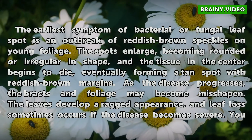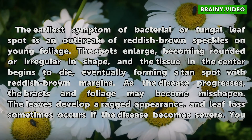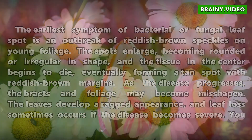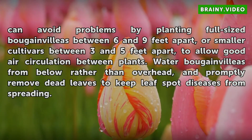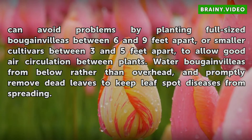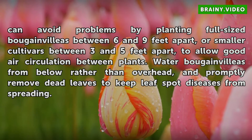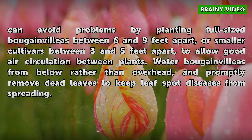Eventually a tan spot with reddish-brown margins forms. As the disease progresses, the bracts and foliage may become misshapen. The leaves develop a ragged appearance, and leaf loss sometimes occurs if the disease becomes severe. You can avoid problems by planting full-sized bougainvilleas between 6 and 9 feet apart, or smaller cultivars between 3 and 5 feet apart, to allow good air circulation between plants. Water bougainvilleas from below rather than overhead, and promptly remove dead leaves to keep leaf spot diseases from spreading.